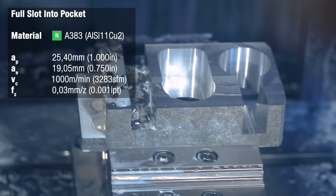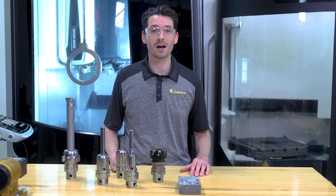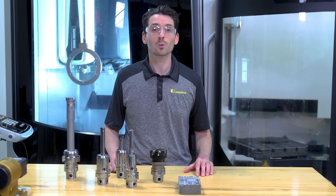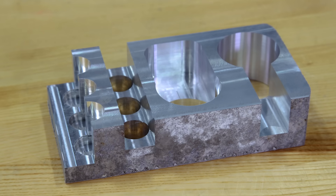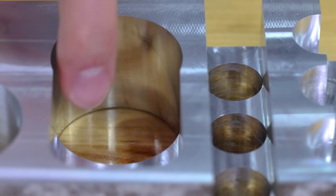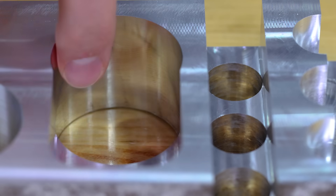Wow, that was fast. Total machining time of these 10 operations was a little under 2 minutes. Let's get it out of the machine and take a close look at the surfaces. Nice — that's a mirror-like surface right here.